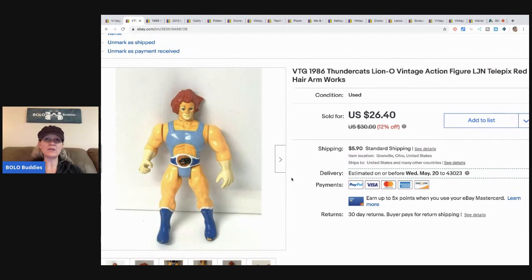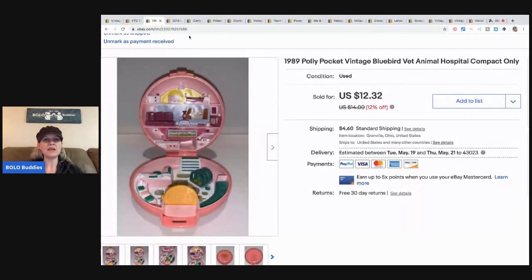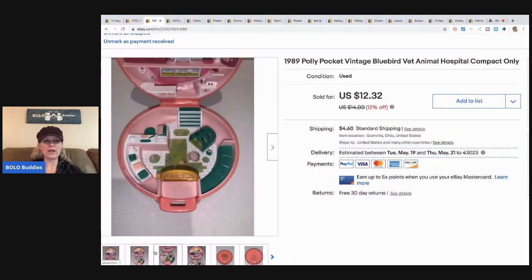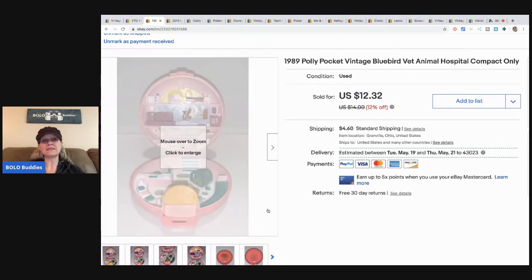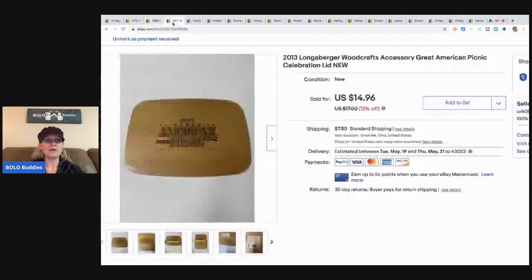This vintage Polly Pocket is just one case — it's the animal hospital and it has no people — so it was a bread and butter item. I picked it up at a garage sale for about 50 cents and sold it for $12.32, buyer paid shipping. Polly Pocket can be a huge bolo if you find the right ones, so definitely look them up. They are not all bread and butter.